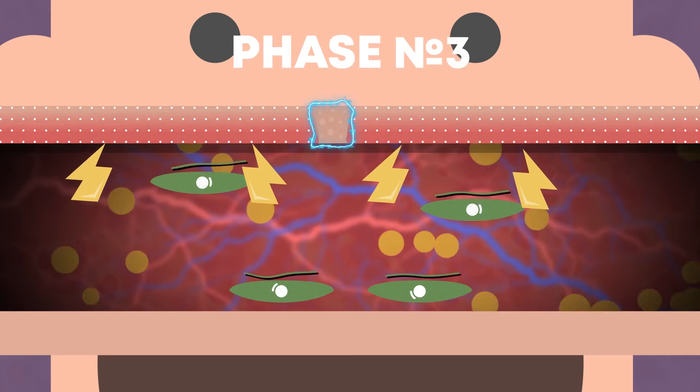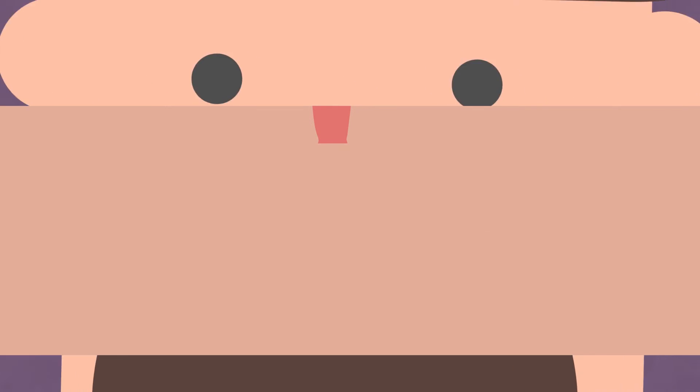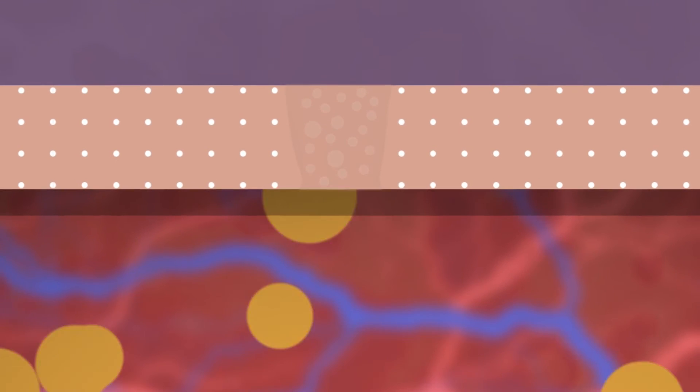Then begins the phase of maturation. When the wound is closed and not visible to the human eye, it does not mean that everything is over. On the contrary, everything is just beginning for cells — inside, the recovery process continues. During this time, the collagen begins to rebuild and tissue remodeling occurs.